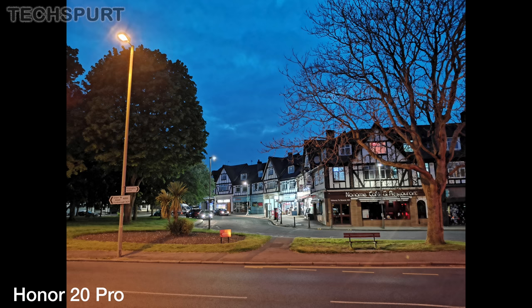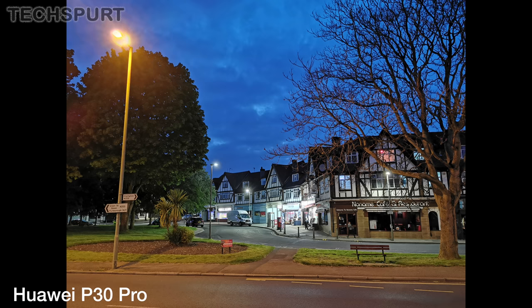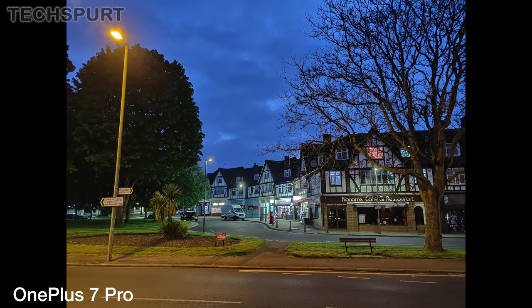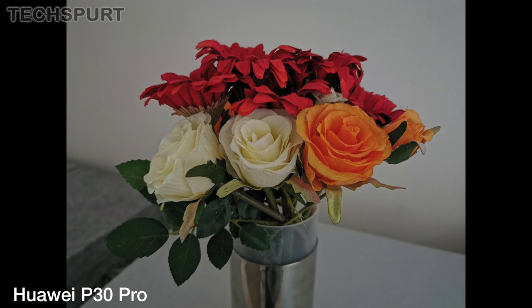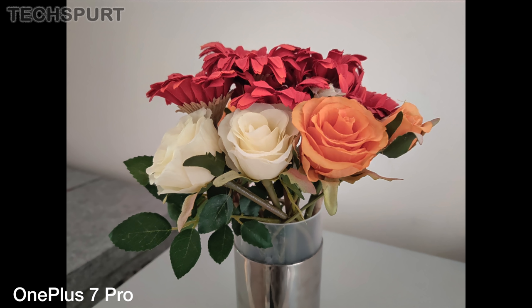However, bring the specialist night modes into play and the OnePlus seriously impresses. The Honor 20 Pro and P30 Pro offer brighter results and bolder colours with that long exposure feature, but the OnePlus's Nightscape version 2 successfully cuts out that overexposure for a really clean and clear finish. Considering how fast it is to use as well compared with the others, these photos are very impressive indeed.